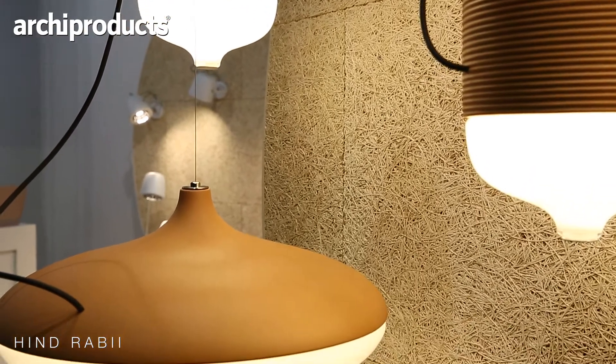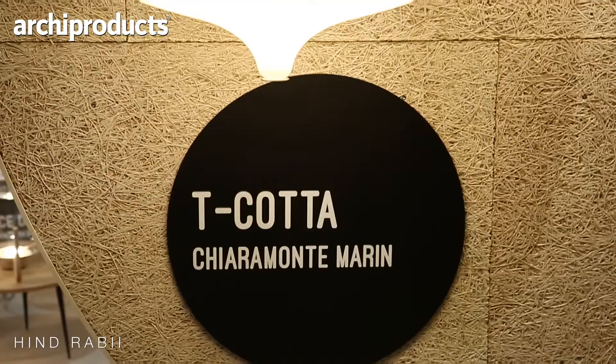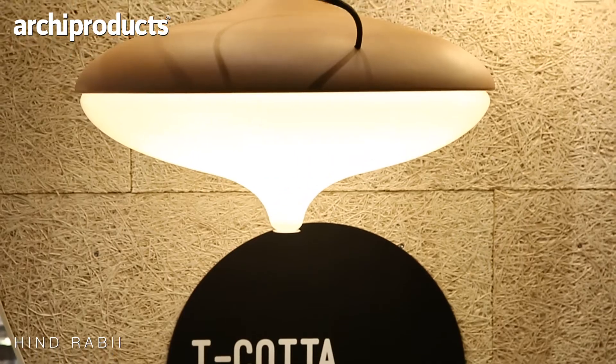For the first time in Cologne, we'll present a new collection. The most important for me is all the collections that we have done with Terracotta by the Italian design studio Caramonte Marin.